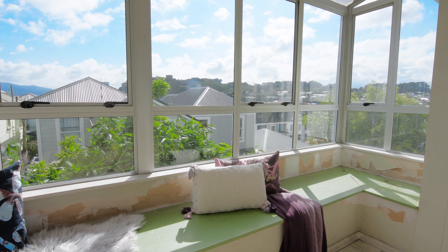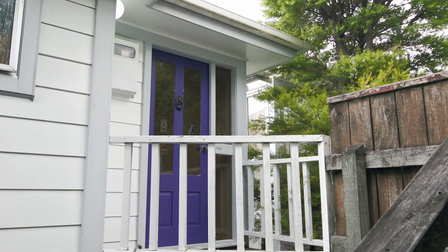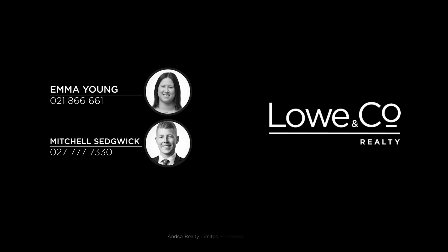This property is for sale for the first time since 1989 and is a marvellous opportunity to reap the rewards and capitalise on cosmetic improvements. Call me now to view. I'm Emma Young and that was The Lowdown.